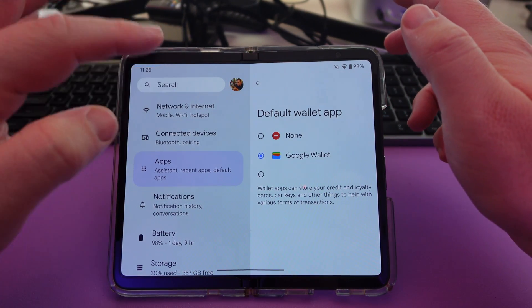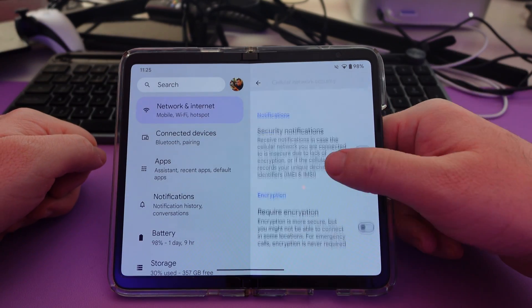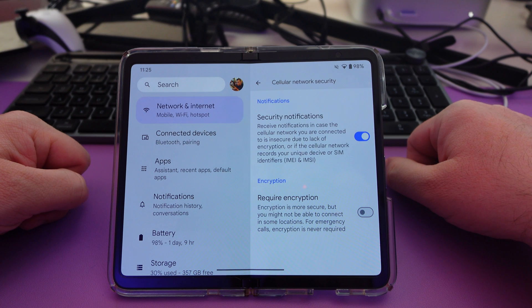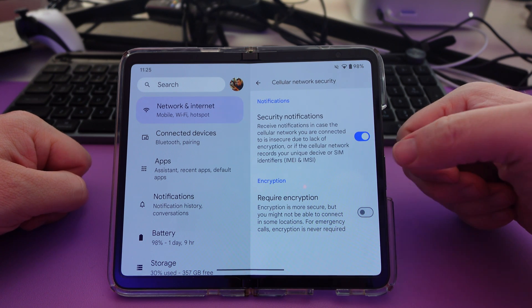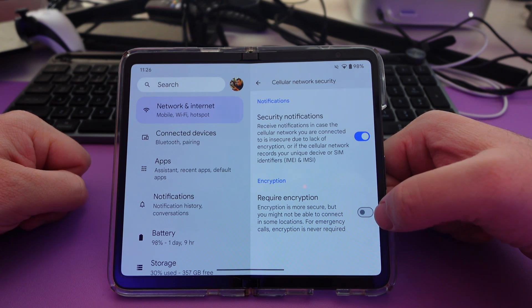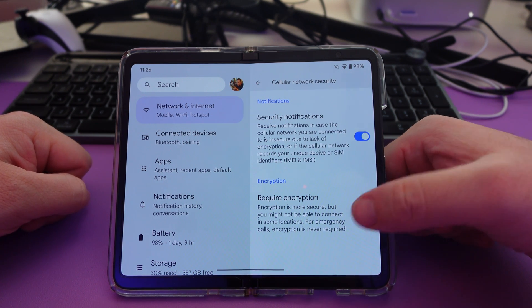The last one is also in Settings. Come into the search here and type 'cellular network security' — you have two new options, and they're pretty interesting. The first is the ability to receive notifications in case the cell network you're connected to is insecure due to lack of encryption, or if the cell network records your unique device or SIM identifiers — that being the IMEI and the IMSI. You can also turn on 'Require Encryption.' Encryption is more secure, but you might not be able to connect in some locations for emergency calls, so you might want to keep that off — but otherwise you can make sure this only works over encrypted networks.